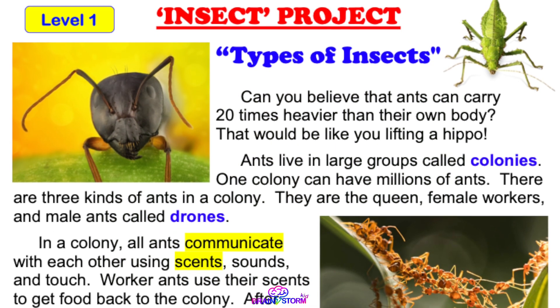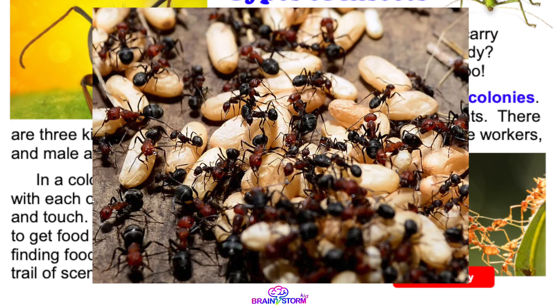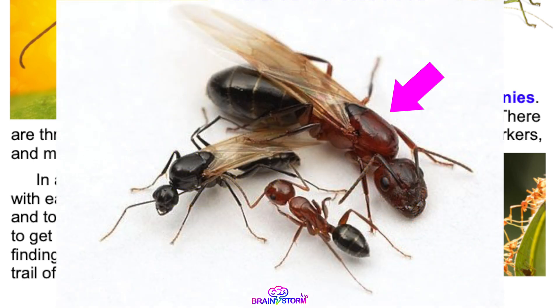Ants live in large groups called colonies. One colony can have millions of ants. There are three kinds of ants in a colony: they are the queen, female workers, and male ants called drones.